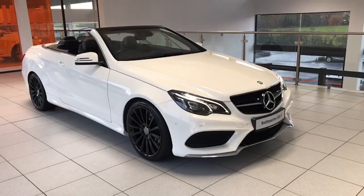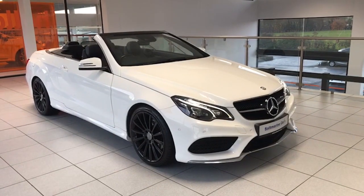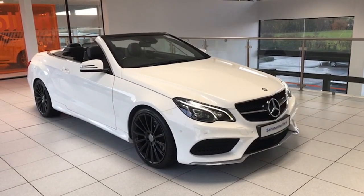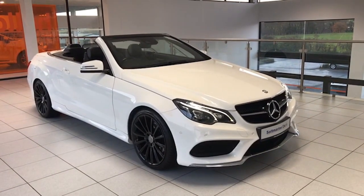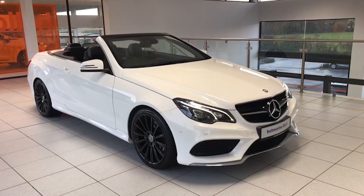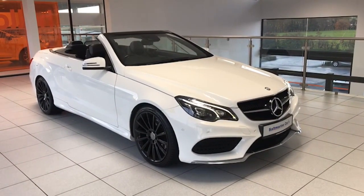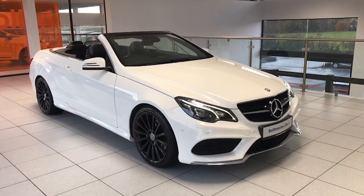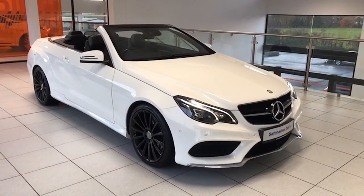Hi folks, it's Colin here again from Salt Marine. A complete one-off car to show you today — this 2016 Mercedes E220 CDI AMG Line automatic convertible, finished in pure white. Stunning, exceptionally well maintained, 67,000 miles on this car with a full Mercedes service history, of which we've got the full electronic service history to show you.